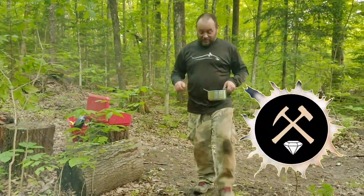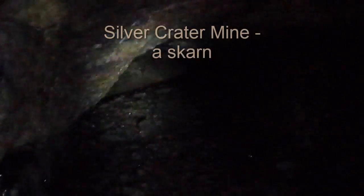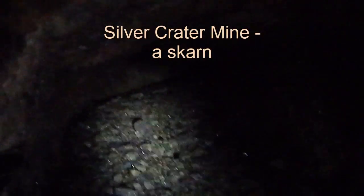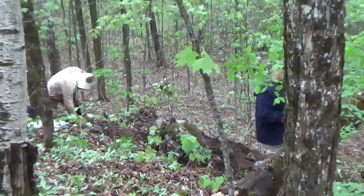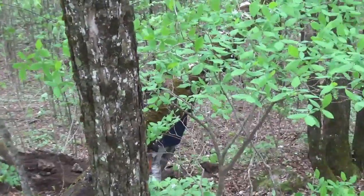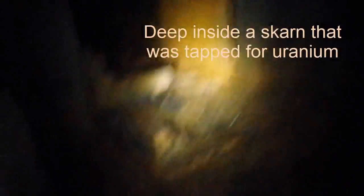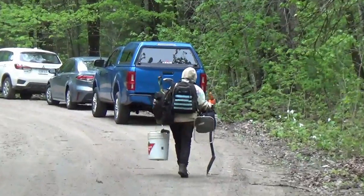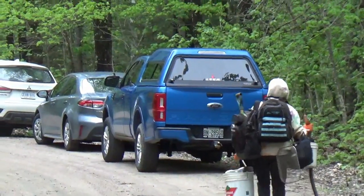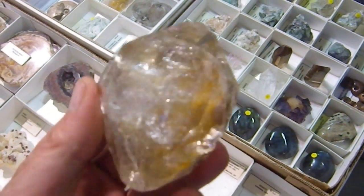Good morning Rockhounds. Today we're diving into the fascinating world of scarns, with a special focus on those located in Monmouth Township, Ontario. This region, rich in mineral history and geologic complexity, hosts some of the most intriguing scarn systems in the province, and possibly even the country. The area sits just west of Bancroft, a place well known for pegmatites and scarns, for which it has become the self-dubbed mineral capital of Canada.